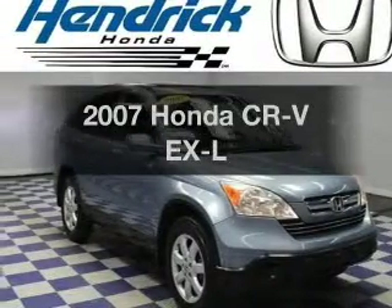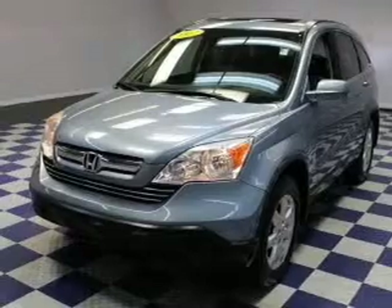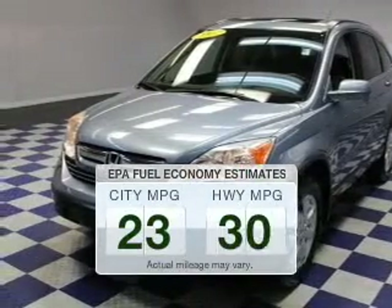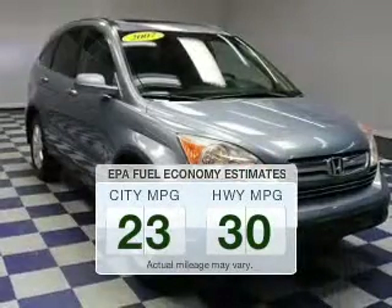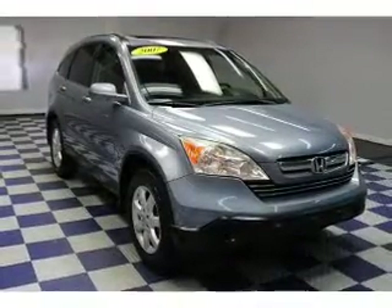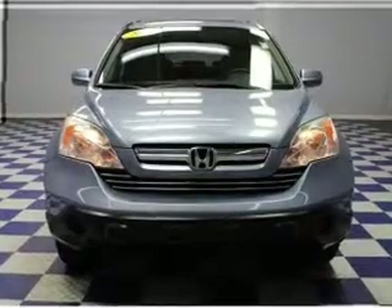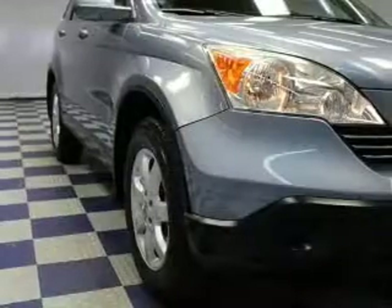Imagine yourself in this 2007 Honda CR-V. This is the set of wheels you've been looking for. Low emissions and the good fuel economy offered in this vehicle are important to you and to the environment. The powertrain includes front-wheel drive with an efficient four-cylinder engine driven by a five-speed automatic transmission.